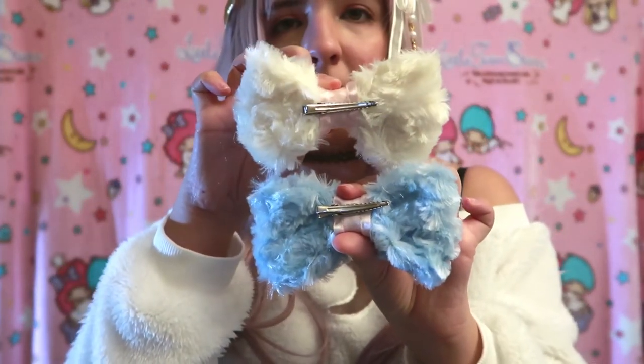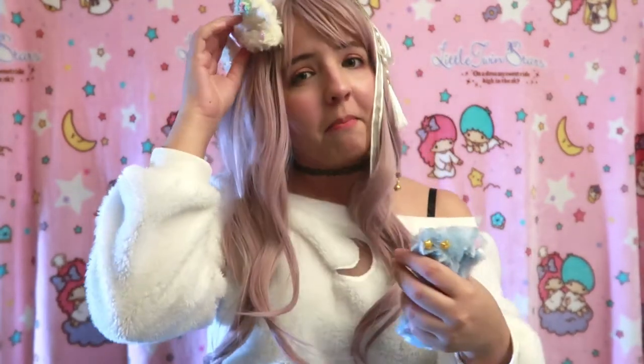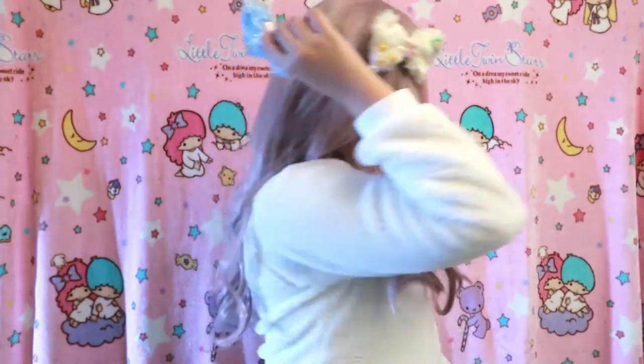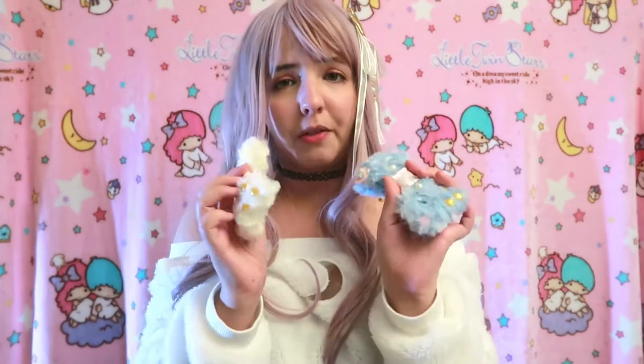They are simple alligator clips on the back. I think she still sells them — I'll link her shop below if you're interested. Let's see how they look. I really want to wear these for when I get my lolita dresses — I'm also going to buy my first lolita dress ever and I'm so excited. As you can see, even with this top it matches a lot. I like this a lot, and these were $10 each which I think is really worth it.